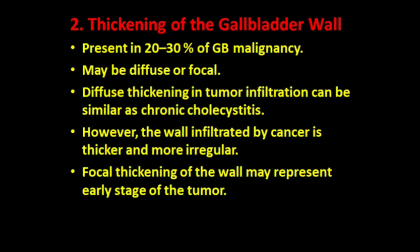The second type of presentation of gallbladder carcinoma is thickening of the gallbladder wall. This is present in 20 to 30% of gallbladder malignancies and may be diffuse or focal. Diffuse thickening due to tumor infiltration can appear similar to chronic cholecystitis; however, the wall infiltrated by cancer is thicker and more irregular. Focal thickening may represent an early stage of the tumor.